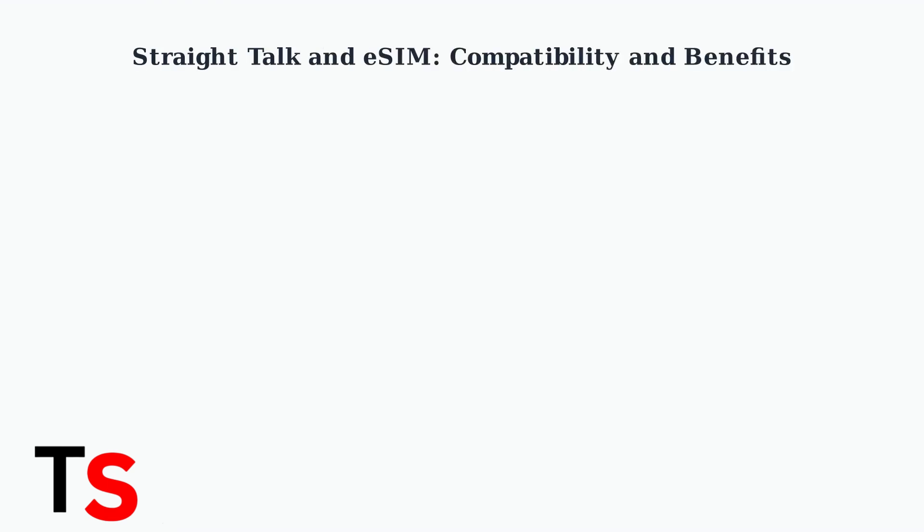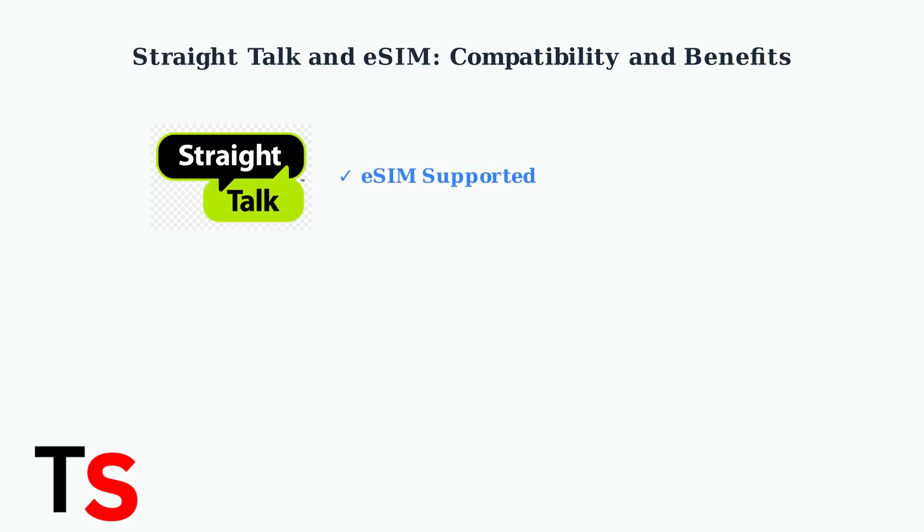Straight Talk does support eSIM technology on compatible unlocked phones, opening up new possibilities for mobile users. Straight Talk has embraced eSIM technology, allowing customers to activate and manage their cellular service digitally.